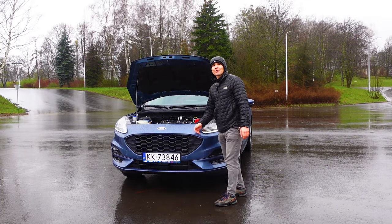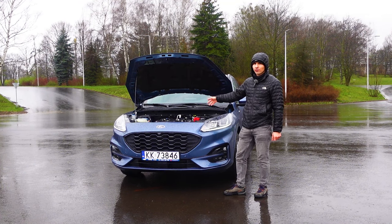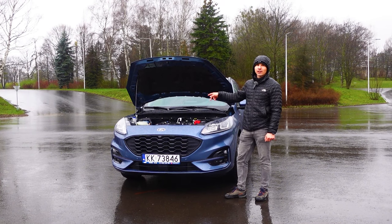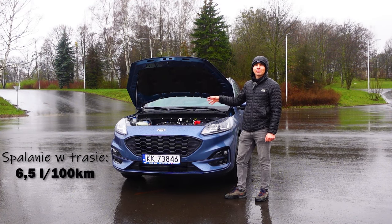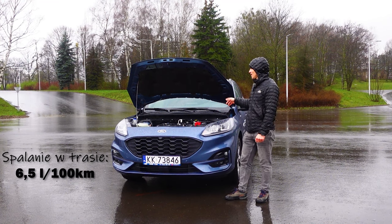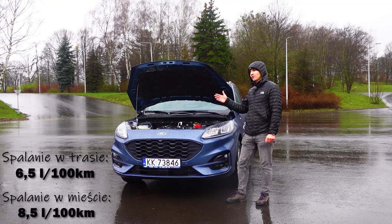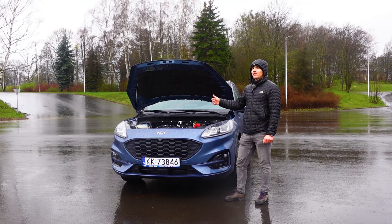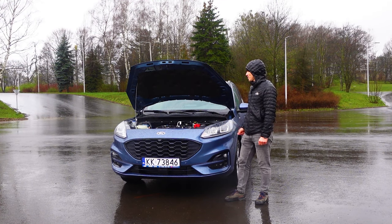A tak naprawdę to chciałem Wam powiedzieć o silniku 1.5 EcoBoost 150 KM. To jest ta trzycylindrówka. Wcześniej była czterocylindrówka, teraz zmniejszyli do trzech cylindrów, żeby ten silnik mniej spalał. Nie spala mniej, troszeczkę może mniej. To jest następca 1.0 EcoBoosta, którego wszyscy się bali, dlatego że pasek rozrządu jest w kąpieli olejowej.